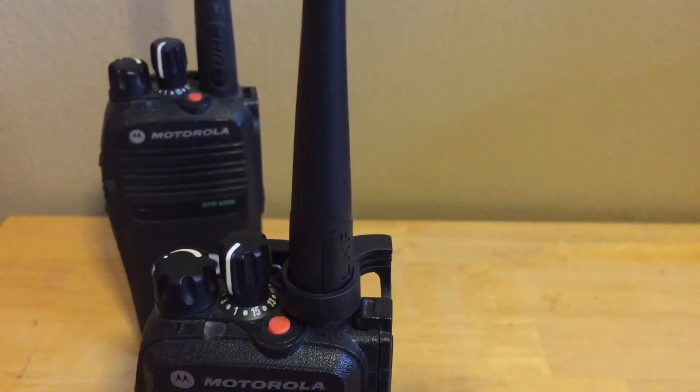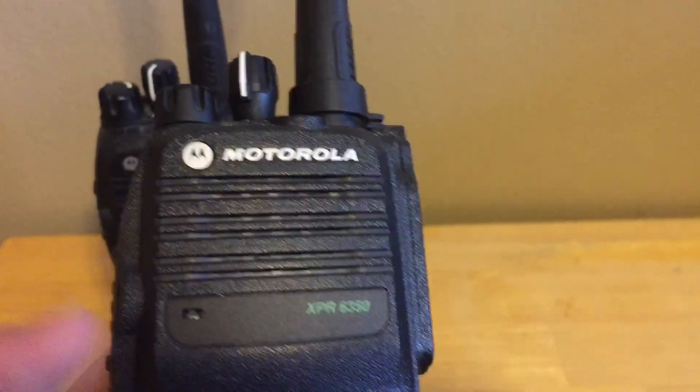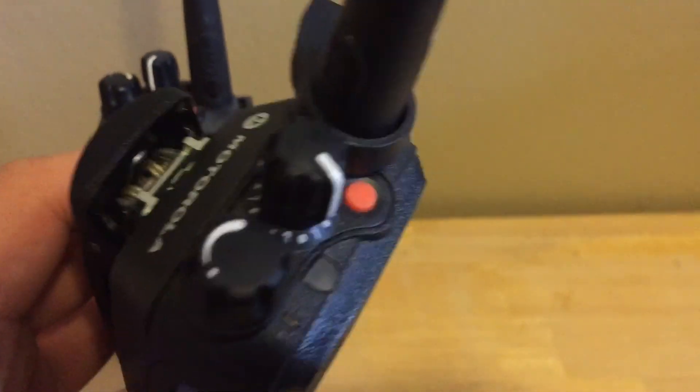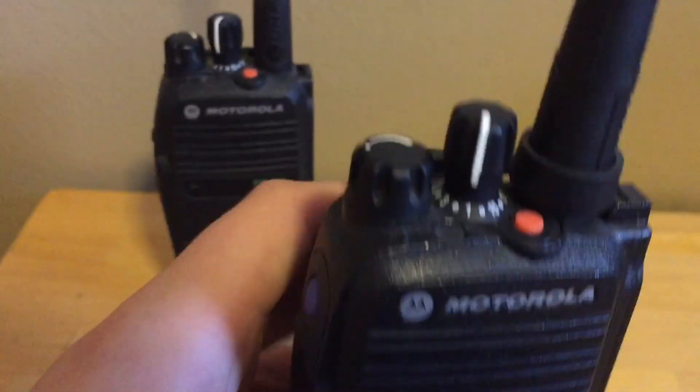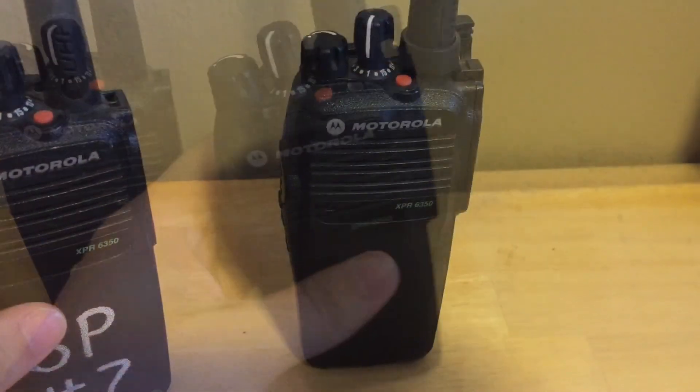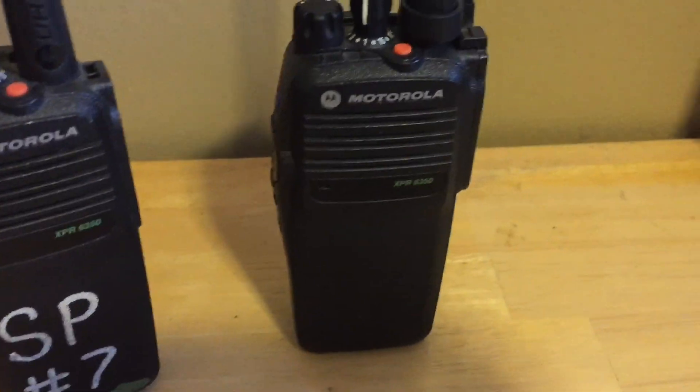These radios are pretty excellent — they're rugged, small, and easy to carry. Accessories are relatively cheap for them, so I would highly recommend them as a good beginner DMR portable. You can find them relatively cheap on the web.